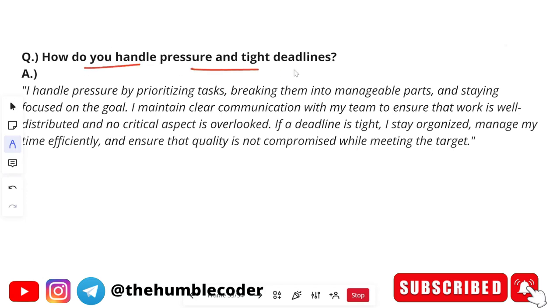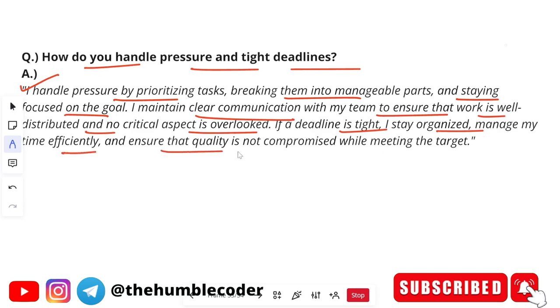The next HR question is: how do you handle pressure and tight deadlines? I handle pressure by prioritizing tasks, breaking them into manageable parts, and staying focused on the goal. I maintain clear communication with my team to ensure work is well distributed and no critical aspect is overlooked. If a deadline is tight, I stay organized, manage my time efficiently, and ensure quality is not compromised while meeting the target. Practice is very important so you don't stammer when answering in the actual interview.